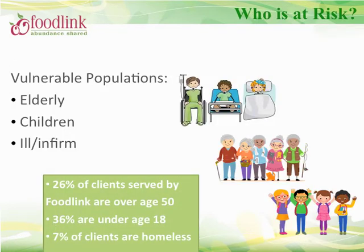Every person is susceptible to foodborne illness. However, individuals who are malnourished and/or have weakened immune systems are even more susceptible. Such vulnerable populations include the elderly, children, and the ill and infirm. With 26% of FoodLink's clients over the age of 50 and 36% of clients under the age of 18, as a food pantry you are most likely serving one of these vulnerable populations, so proper food safety is key.